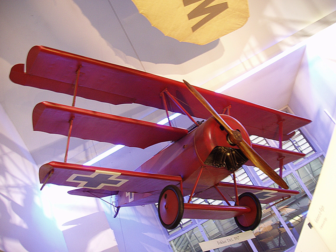The Sopwith Aviation Company was created in June 1912 by Thomas Octave Murdoch, later Sir Thomas, a wealthy sportsman interested in aviation, yachting and motor racing, when he was 24 years old. Following their first military aircraft sale in November 1912, Sopwith moved to the company's first factory premises, which opened that December in a recently closed roller skating rink in Canbury Park Road near Kingston Railway Station in south-west London.